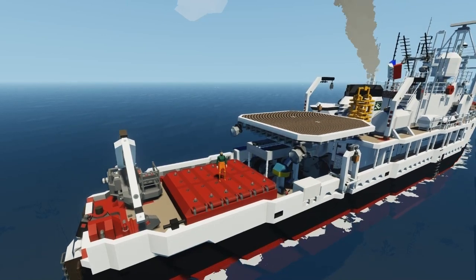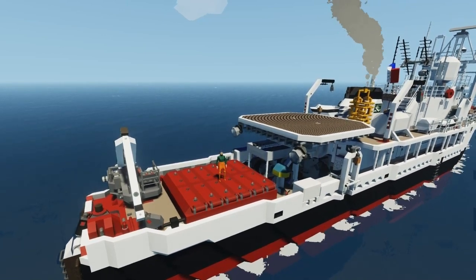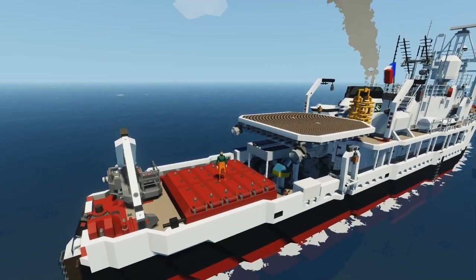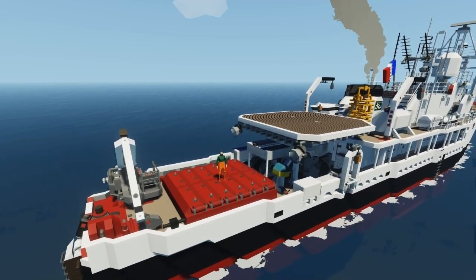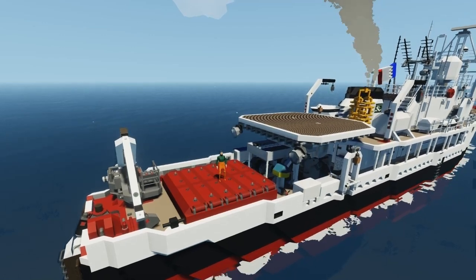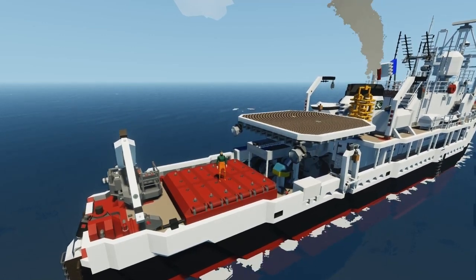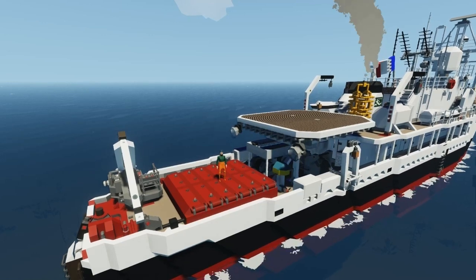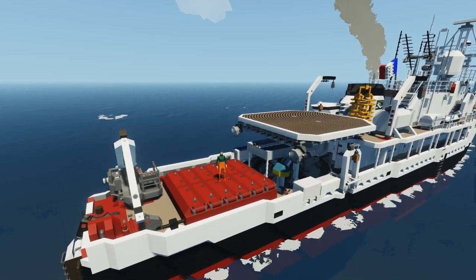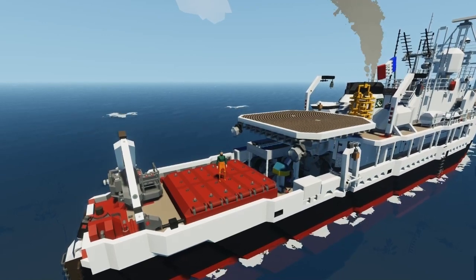Hello ladies and gentlemen, welcome back. This is Jerry again with the research vessel Calypso. In this video I'm going to be discussing a few subsystems on the boat that aren't particularly intuitive to figure out, and a few of them serve no real purpose other than just being fun to fiddle with. So we'll get started.